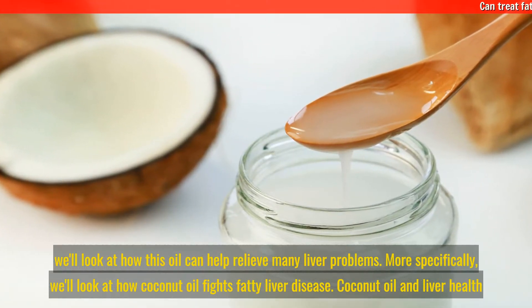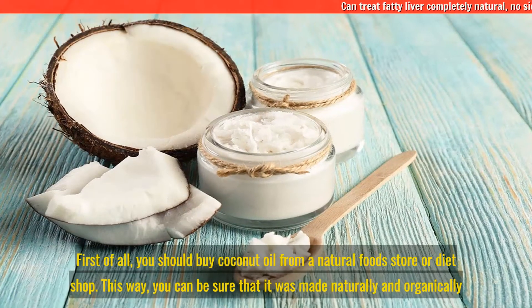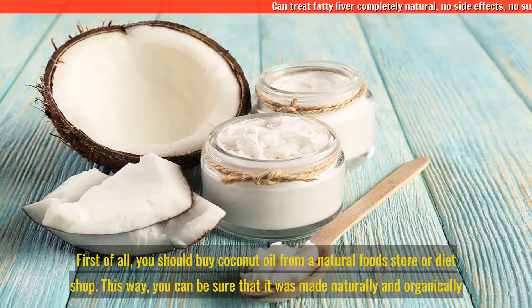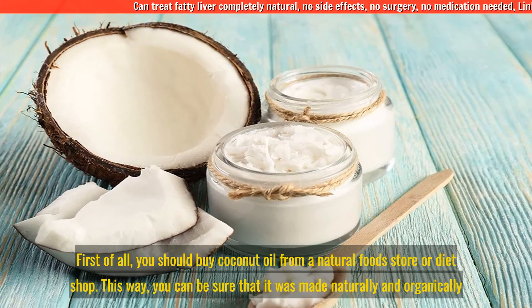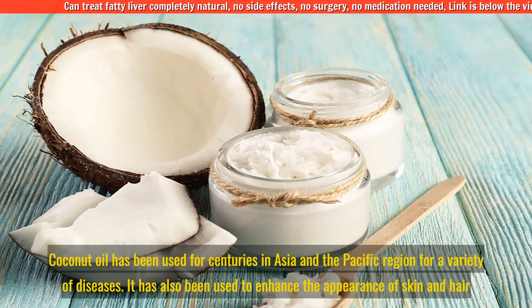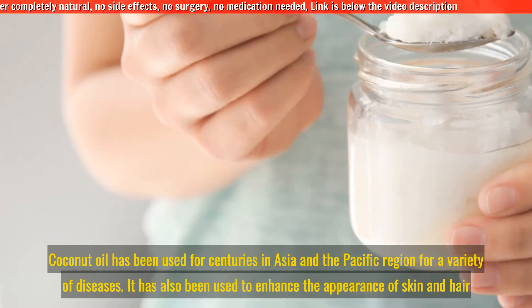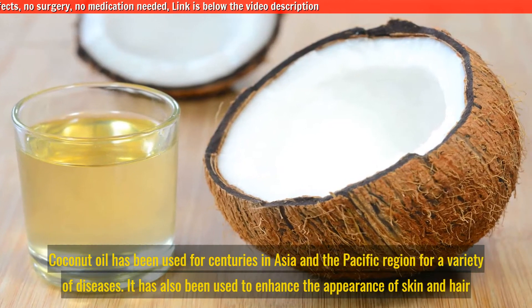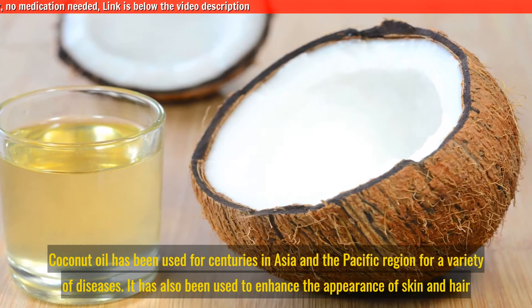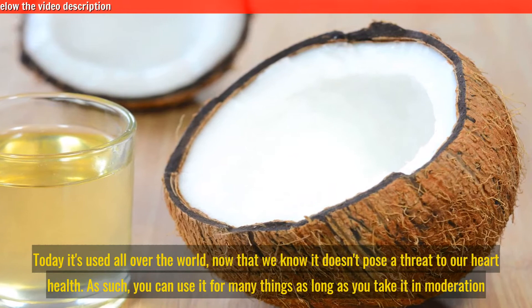First of all, you should buy coconut oil from a natural food store or diet shop. This way you can be sure that it was made naturally and organically. Coconut oil has been used for centuries in Asia and the Pacific region for a variety of diseases. It has also been used to enhance the appearance of skin and hair.